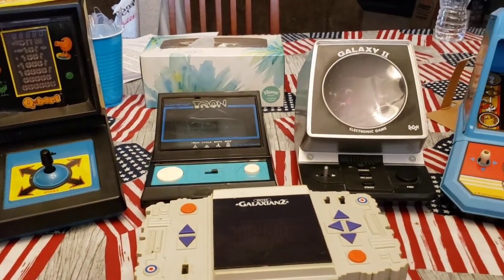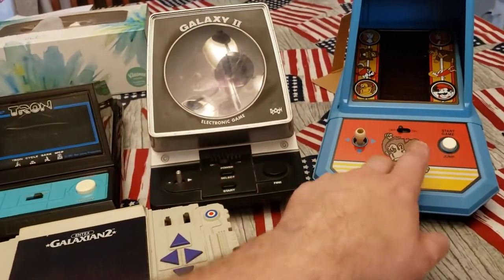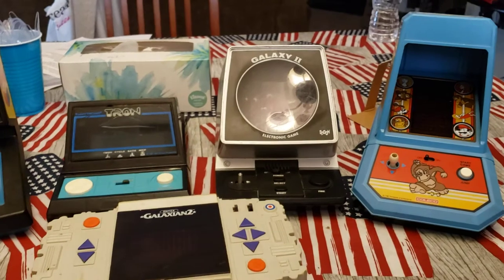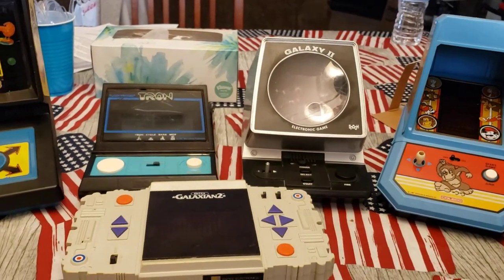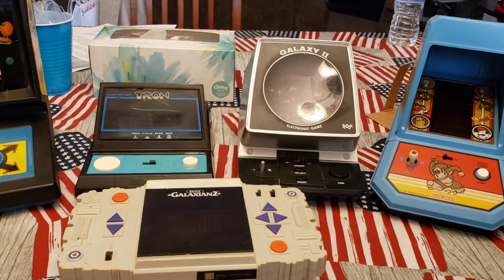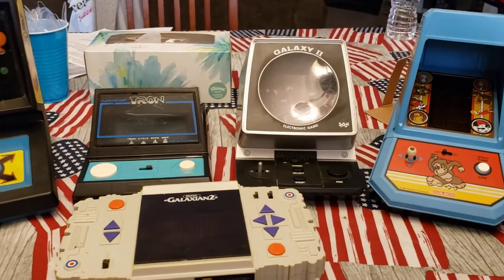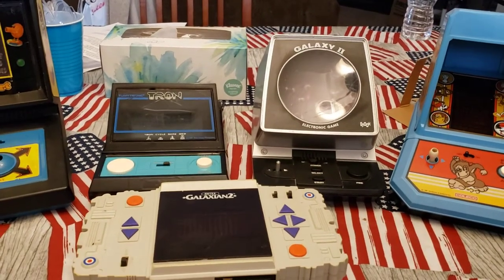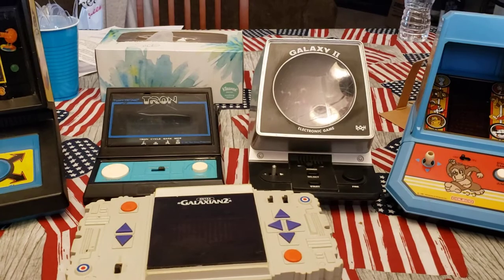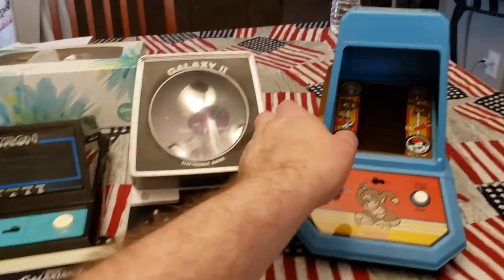I've managed to hold on to the majority of these. The only other one I don't have was from the Colecos — I had a Ms. Pac-Man, which I did sell back in the early days of eBay. At the time, I simply needed new tires on my car, and it was worth enough money. I kind of miss having it now. It would have been nice to have still had it in my collection.